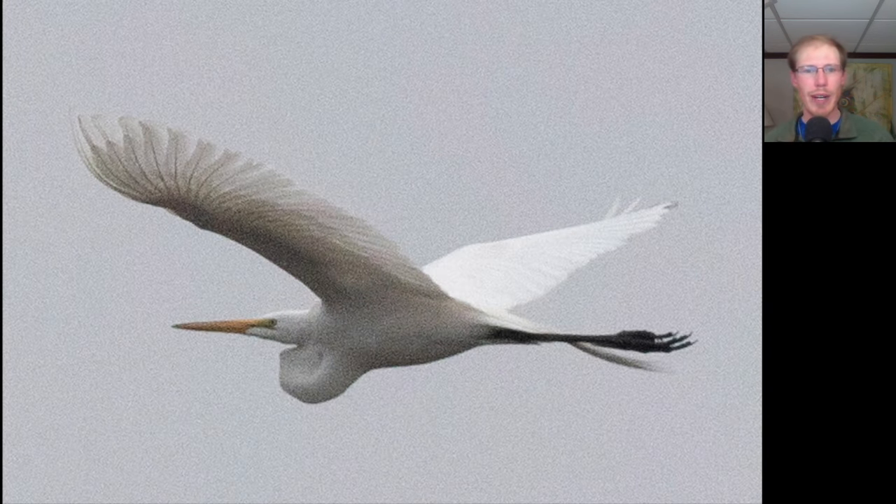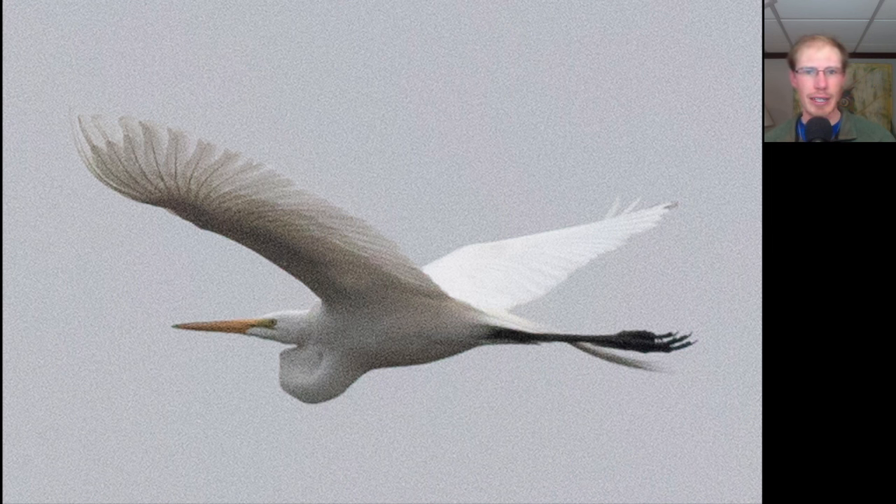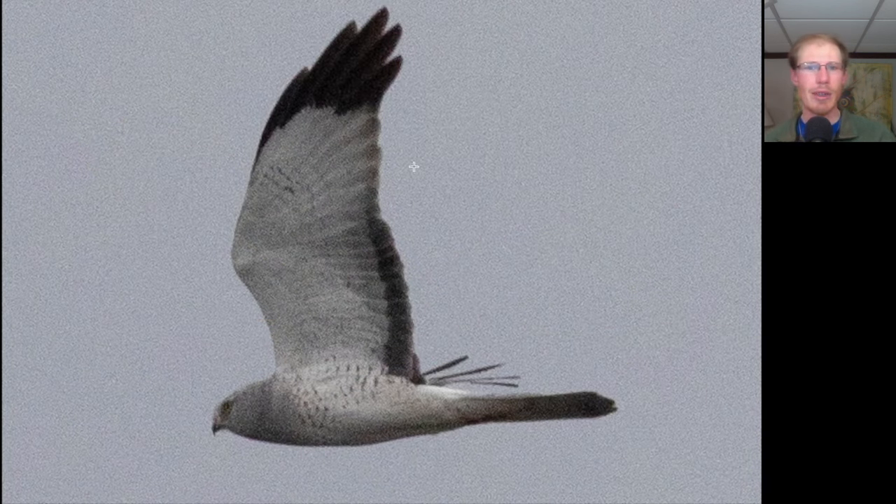Here we have a large white wading bird with a long yellow bill and long trailing legs — this is a great egret. Here we have a raptor with a long tail and long wings with somewhat pointed tips. Overall the bird is white underneath with a grayish head, black wingtips, and a black trailing edge to the secondaries. This is an adult male northern harrier, also known as a gray ghost.